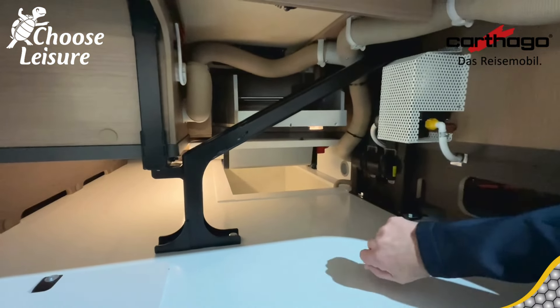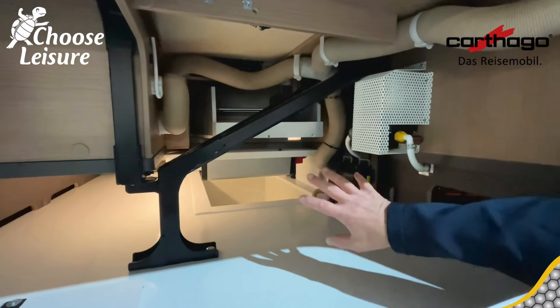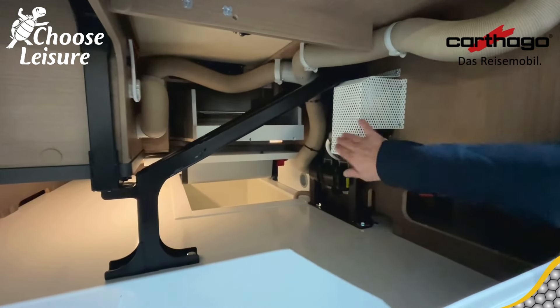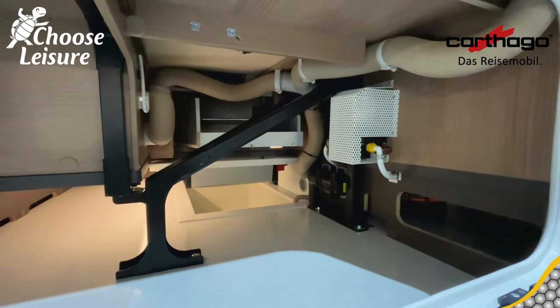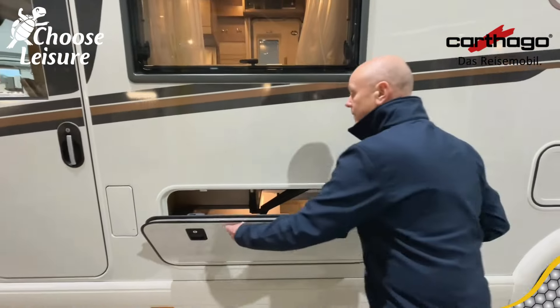Brilliant! And you can be using your coffee machine, microwave — all the bits and bobs that you might want to be using with shore power, but actually you're off grid. It's fantastic. A water pump is just behind that grate there, which is protected. So that's the first locker — fabulous, we like that a lot!